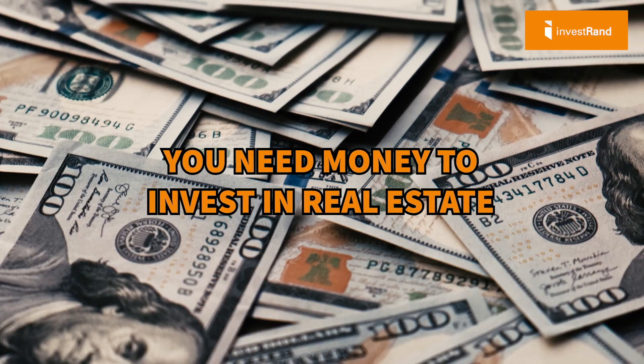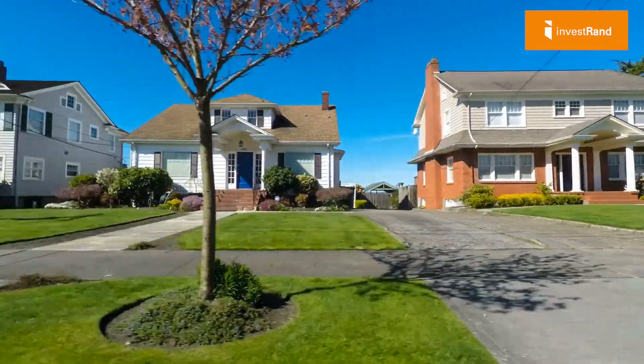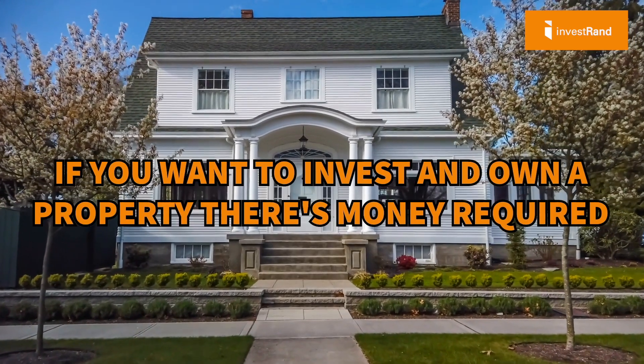I'm going to cut to the chase — you need money to invest in real estate. Either it's your money or somebody else's money, that's a different story. But money has to be there in order for you to invest in property and own it. If you want to sell property, that's different. But if you want to invest and own a property, there's money required, and we're going to be explaining that today.